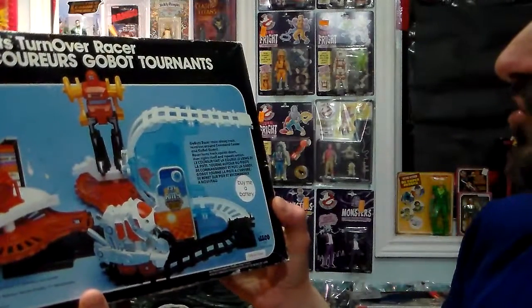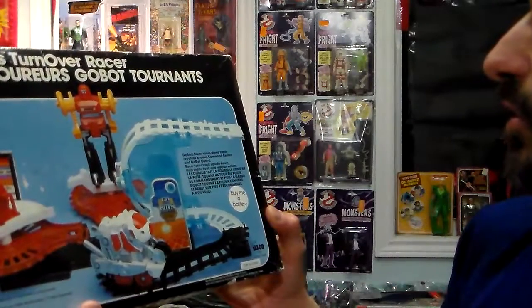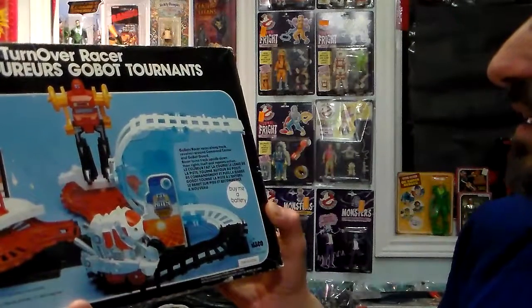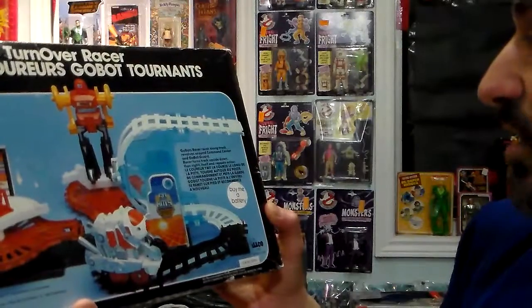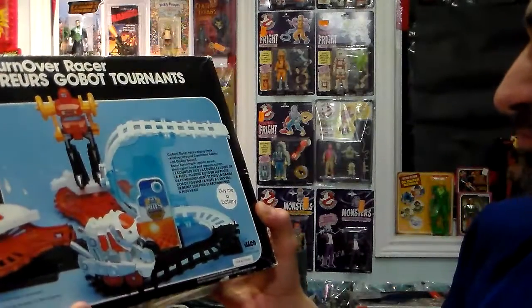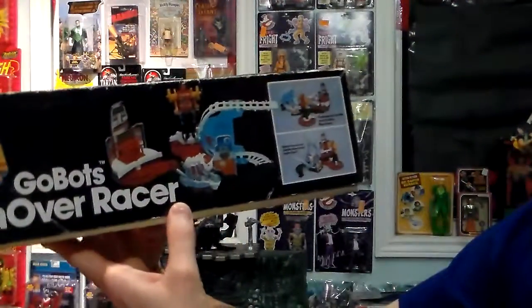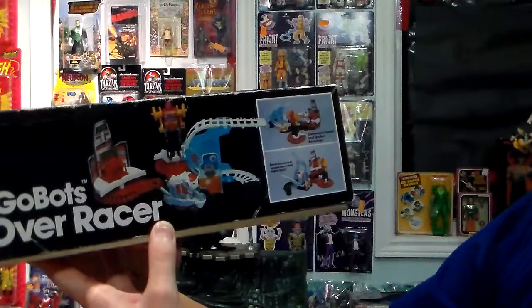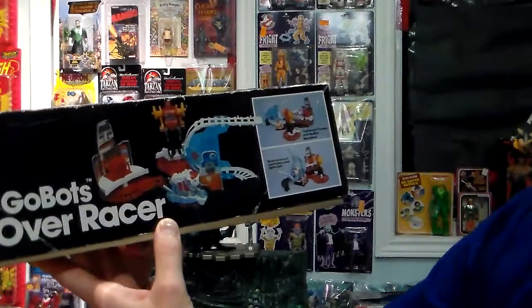GoBot racer races along track, revolves around the command center and GoBot guard. Racer turns track upside down, then rights itself and repeats the action. That's one side. Command center and GoBot revolves. Racer turns track upside down and rights itself. That's fun — I'll give it a 4 out of 5.